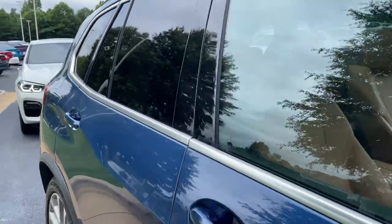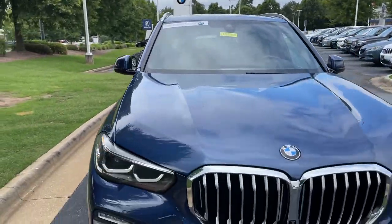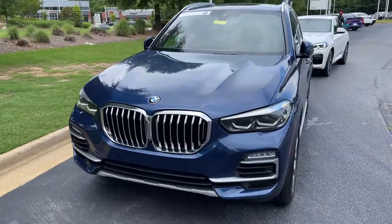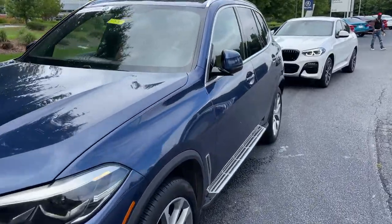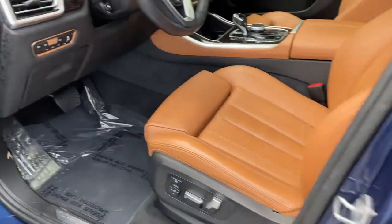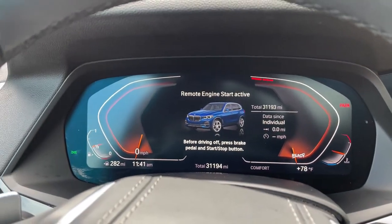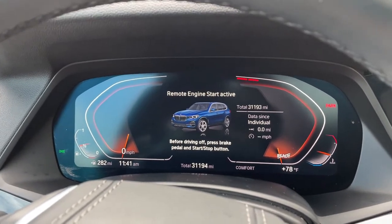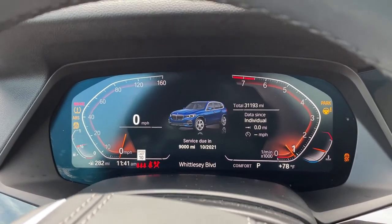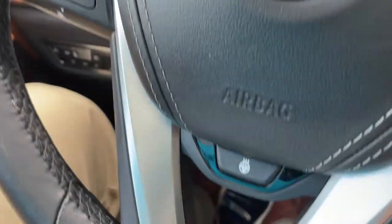Next stop will be the driver's seat. You can see it is BMW certified — you have remaining factory warranty as well. Checking out that front fascia. This was the year that they changed the body style for this vehicle, 2019. We hop in here and check out the mileage of 31,193. We'll put it in drive mode — completely digital instrument cluster, which is exclusive to iDrive 7.